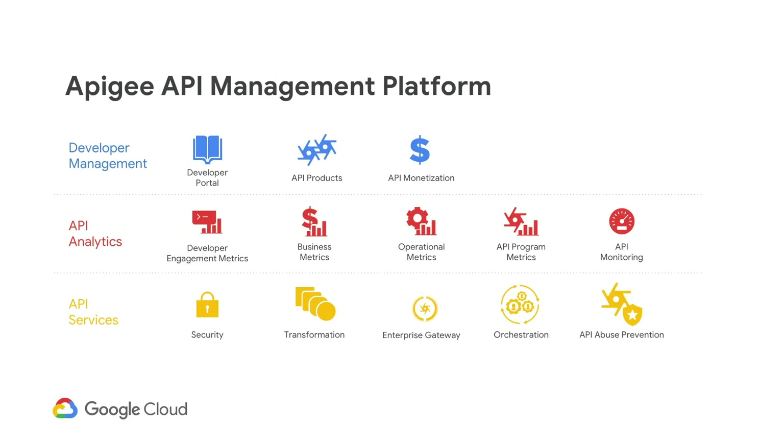Apigee provides a complete API management platform with three primary components. The developer management aspect allows you to scale your API program with developers by enabling a managed consumer audience, and lets you package and monetize API services. The API analytics component gives you insights into your API program and helps you measure and tune it. The API services piece manages the connection between API consumers and backend services, giving you complete control over requests and responses.